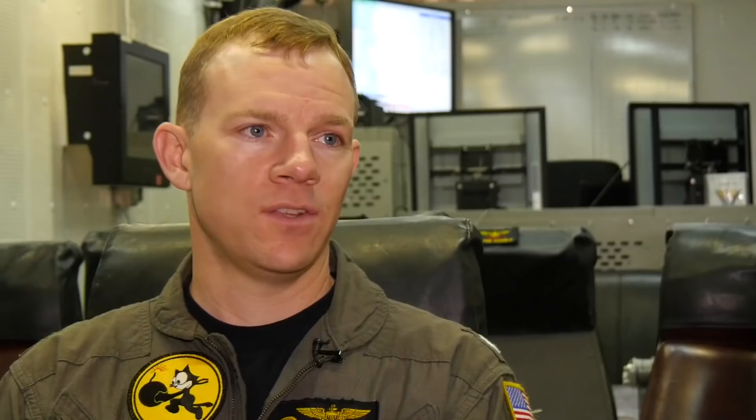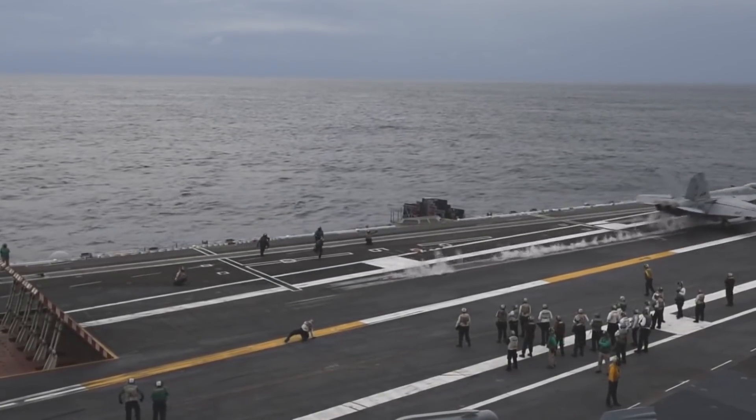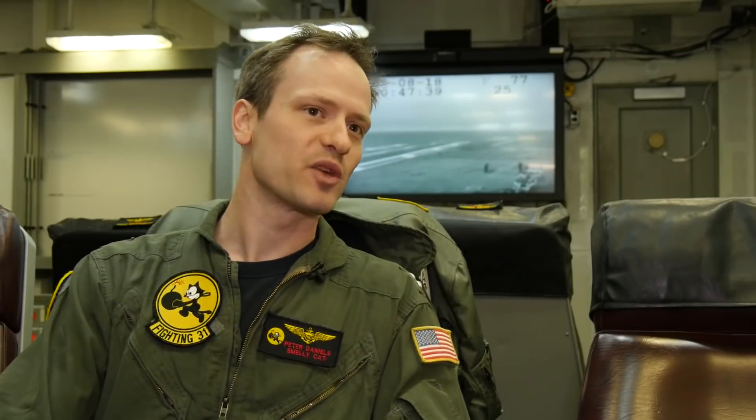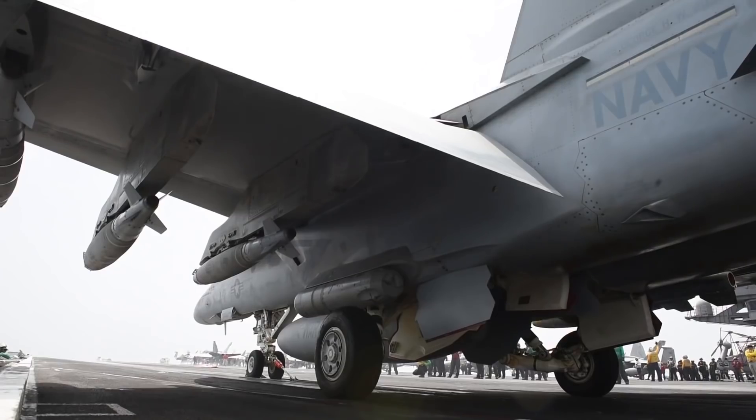The heads-up display is obviously the tool of choice that makes it a lot easier. When I want to put it in a certain piece of sky or turn it in a certain way, I don't have to look down into the cockpit taking my eyes off of what's going on around me to do it. I have buttons right at my fingertips ready to go, and I know exactly what it's going to give me when I move the stick or the throttles — which is really cool.